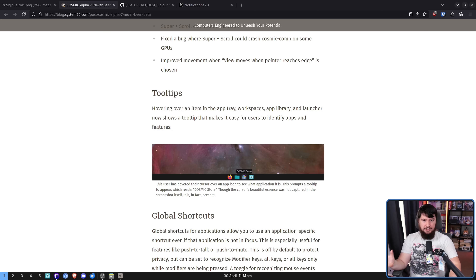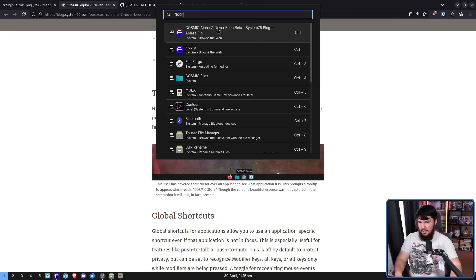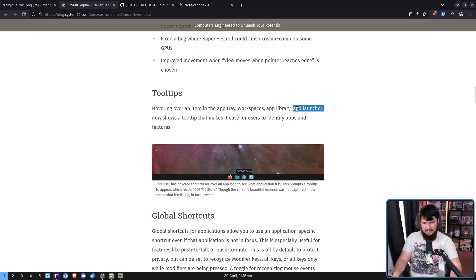I didn't even notice this wasn't here, but hovering over an item in the app tray, in the workspaces, in the app library, in the launcher, should show a tooltip now indicating what the application is. I have noticed that in some things like the launcher, there doesn't appear to be a tooltip. It indicated there's supposed to be one here but I'm not seeing anything. It definitely works in the bar though.